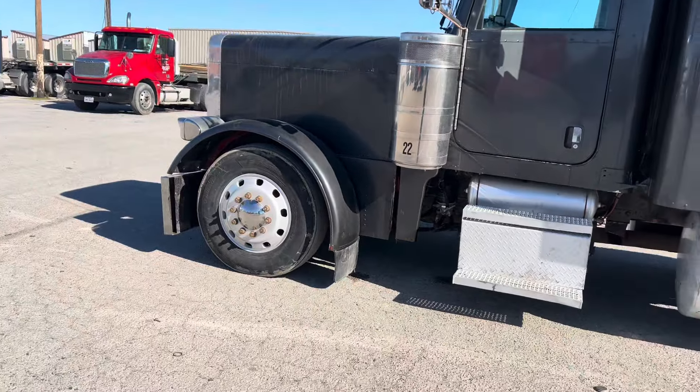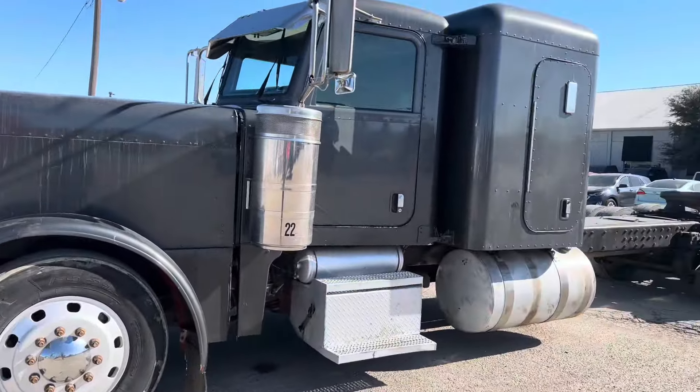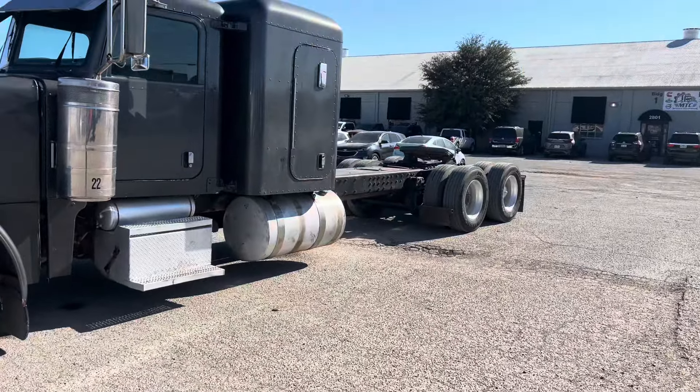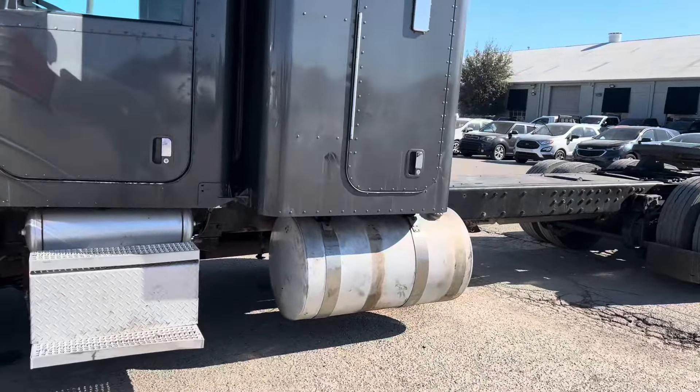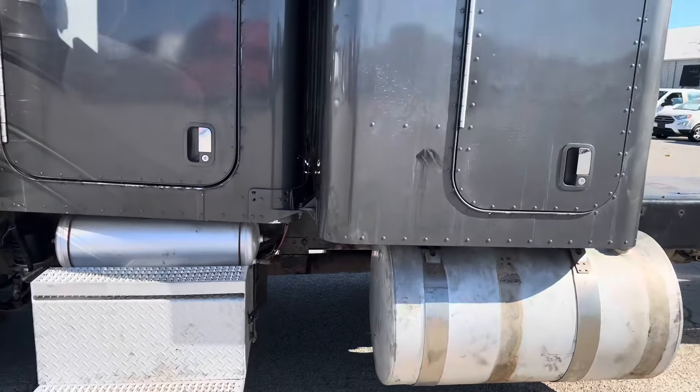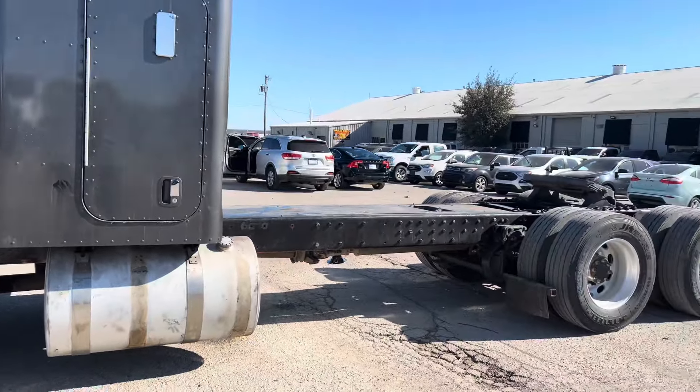It's lower — it's like really low. The guy that used to have it took all the stacks off because he would work out in the field, so it sits really low and it'll scrape. But we do flatbed, so it works.